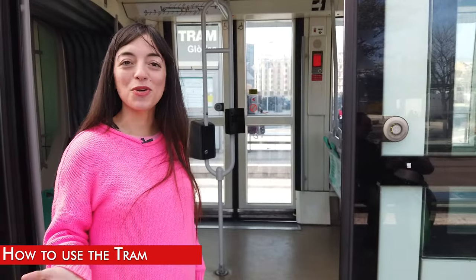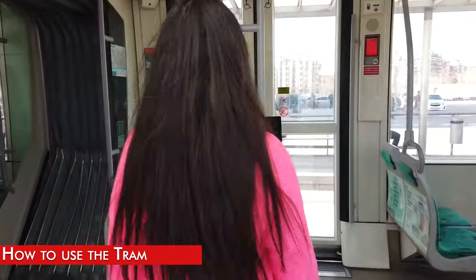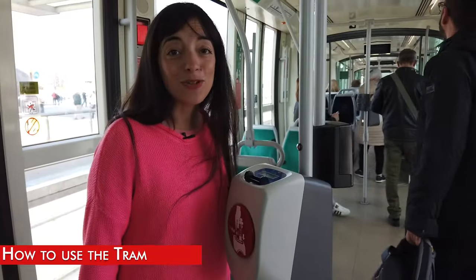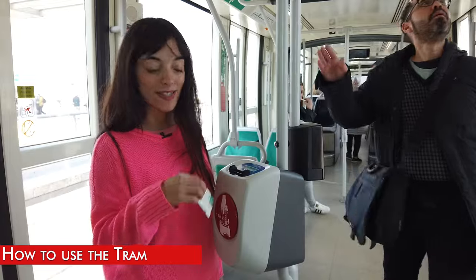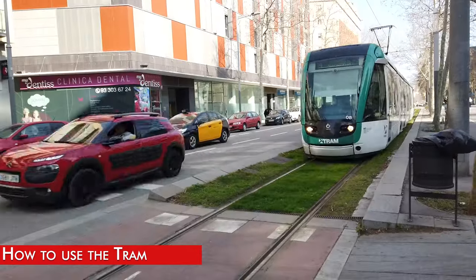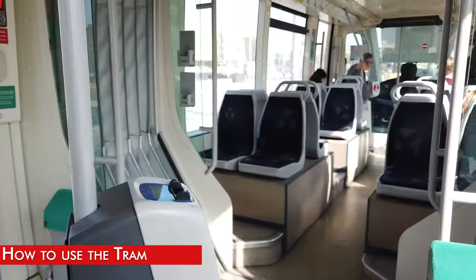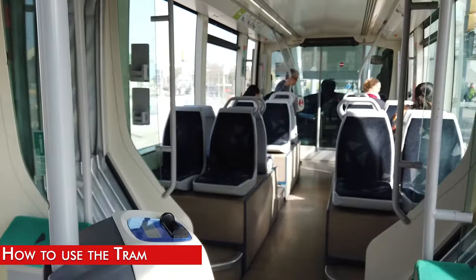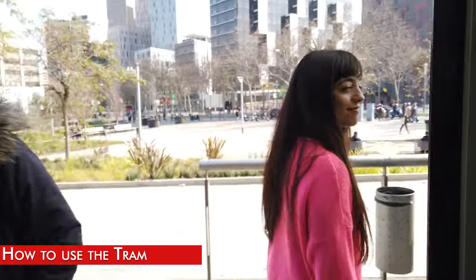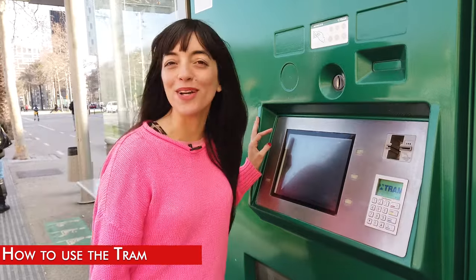The tram is like the metro but on the outside. You need to push a button to open the doors, and also to get out as well. Then you need to validate your tickets inside at the machines, like on the bus. At every tram stop there are also machines where you can buy your travel cards.